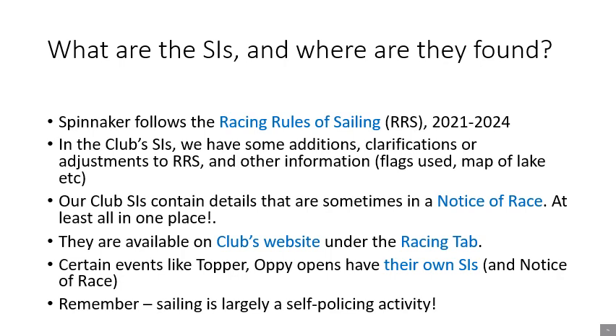Spinnaker follows the worldwide racing rules of sailing. Our club instructions are based on that and have some additions, clarifications, and adjustments, together with some useful information on the flags and the map of the lake. They're available on the club website under the racing tab — just follow the links.